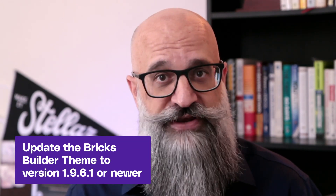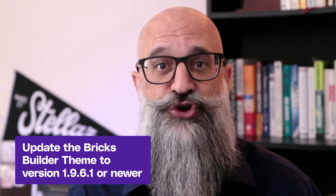Keep in mind that if you do that, you will immediately need to update the Bricks theme again to version 1.9.6.1 or newer, because your backup will have a vulnerable version of the plugin in it.